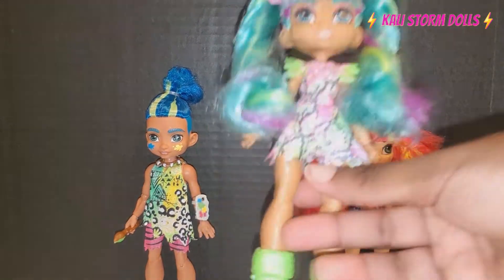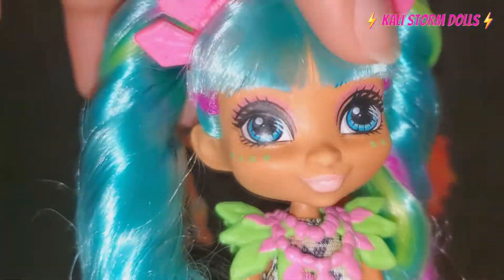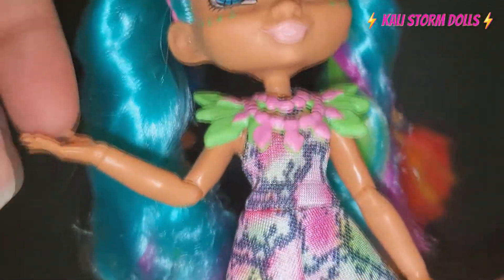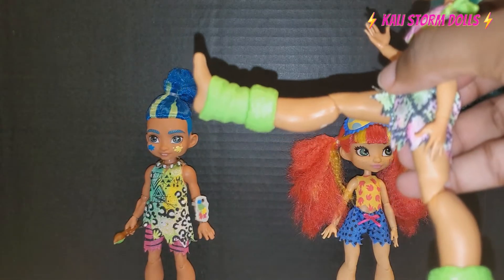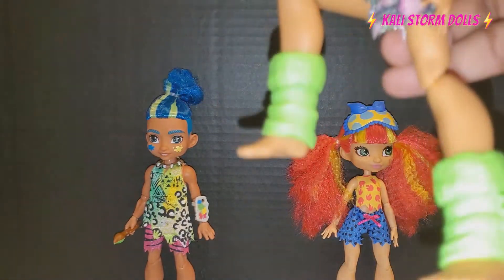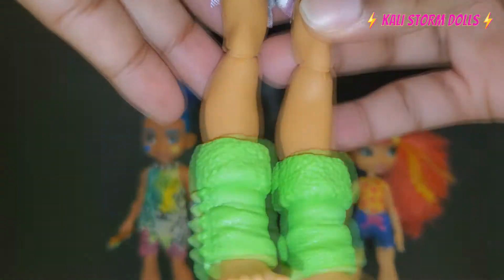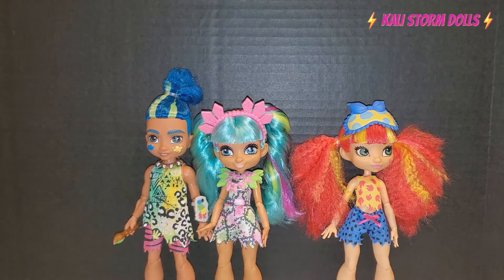If you are new to the world of Cave Club, I'll go over her articulation. They have articulation at the head and shoulders, a single bend at the elbow, a wrist swivel and bend. They don't have anything in the midsection. They can do the splits this far, kick forward this far. She has a bend at the knee and she kicks back this far. So leg articulation is pretty good for these eight-inch dolls.